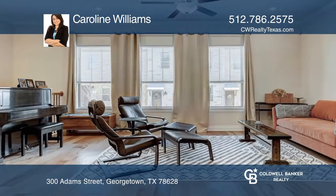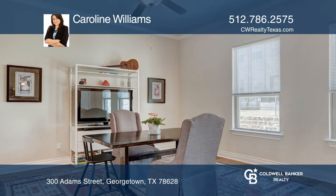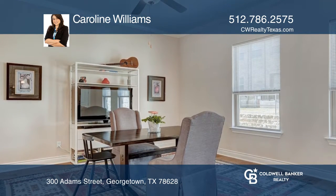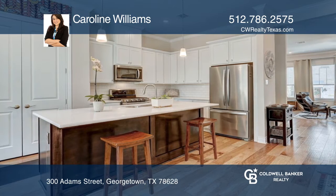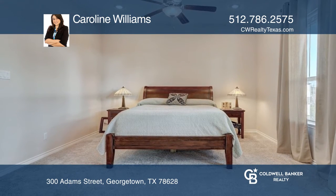This barely lived-in brownstone has three bedrooms, three baths, and an open floor plan. The kitchen and living area are on the second floor. The master bedroom and covered terrace with a gas feature are on the third floor. It comes complete with a two-car garage.